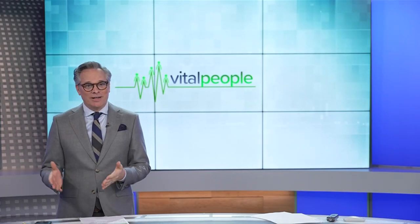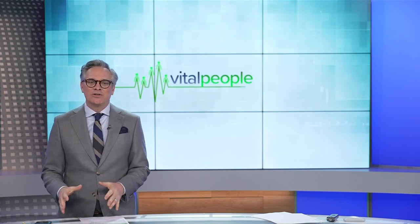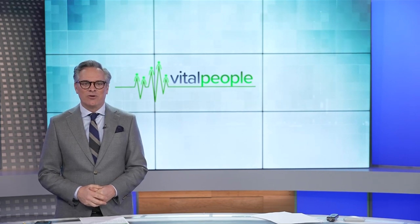Scotch broom — kind of pretty, but an invasive and persistent pest on Vancouver Island. This week, volunteers took to battle the broom, as Tess Van Stratton shows us in this week's Vital People.